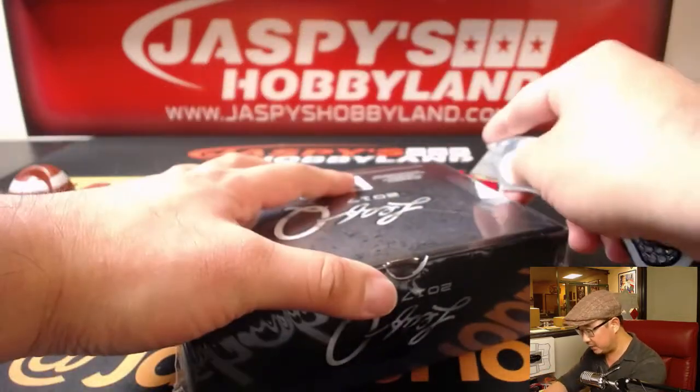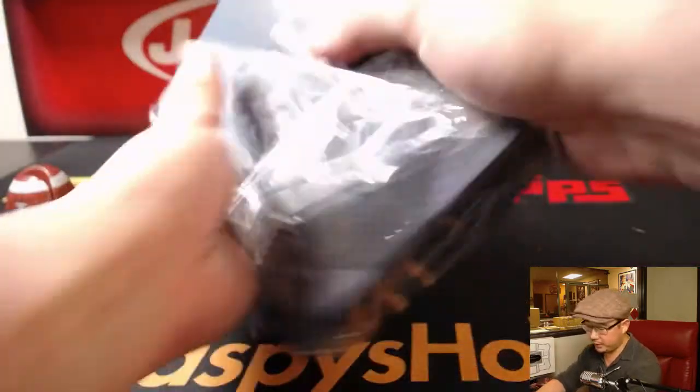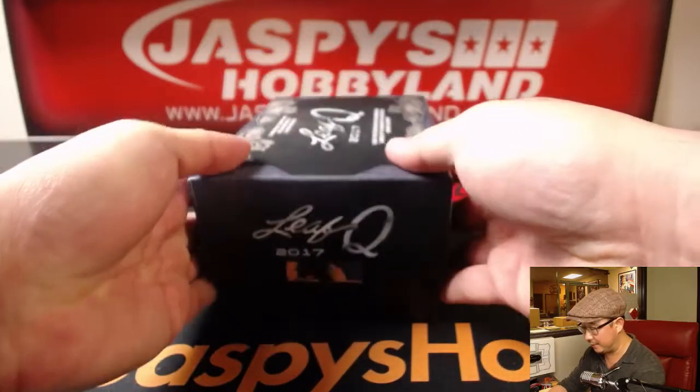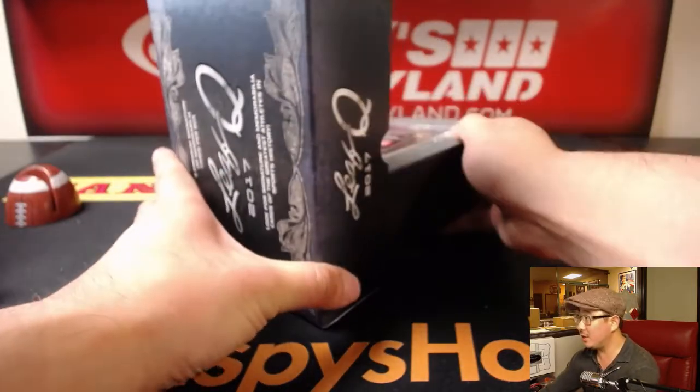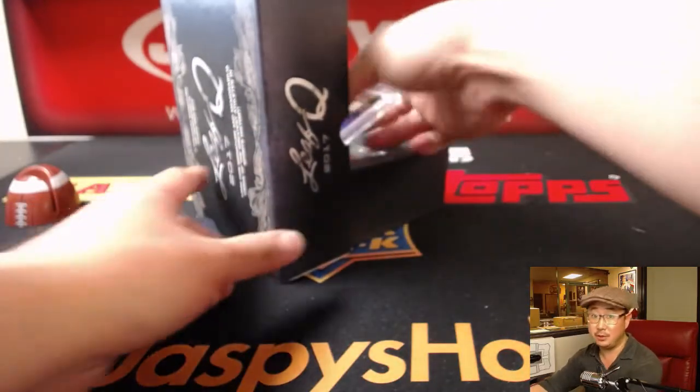This is one of Leaf's highest end sets, ladies and gentlemen, in terms of the original product that they released — one of their higher end, if not the highest end set that they have. Really thick card stock, a lot of cool relics, a lot of great autographs, a lot of great stuff. So good luck everybody.